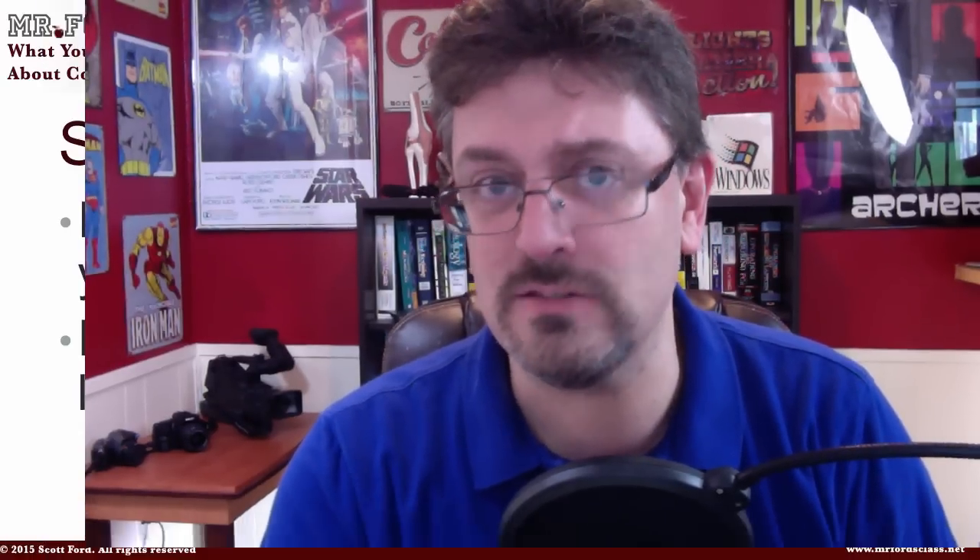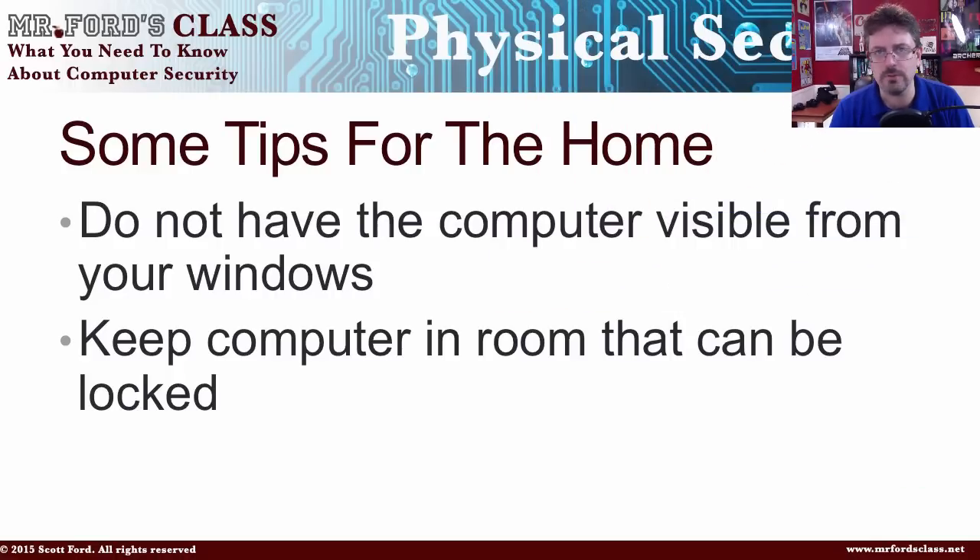I'm not advertising that I have a computer in this house, or what type of computer I have. Keep it out of view of people walking by. If you live with roommates or people who might access your computer, think about keeping it in a room that you can lock. This adds another level of security — if somebody breaks into the house, they've got to break into another room to get to your stuff.